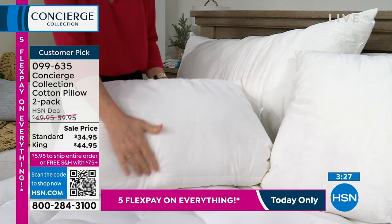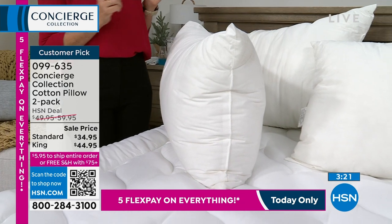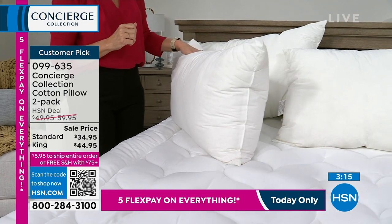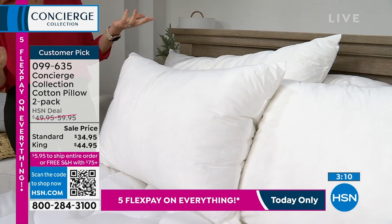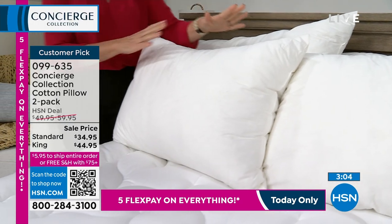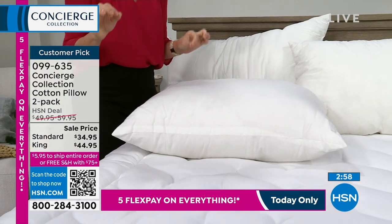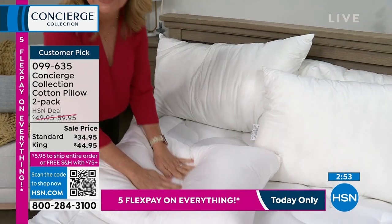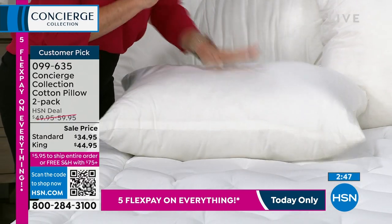We're going to talk about pillows — a two-pack in standard or king size. This is a customer pick, which is very hard to achieve on pillows. It's 100% cotton on the cover with a great down alternative fill, and it's beefy — if you like a flat pillow, this is not for you. You can see just how overstuffed these are, but they're really soft and comfortable. You can launder these. The life of a pillow is short — you should replace them every year and a half to two years.